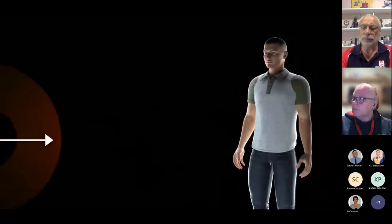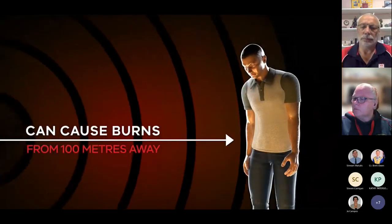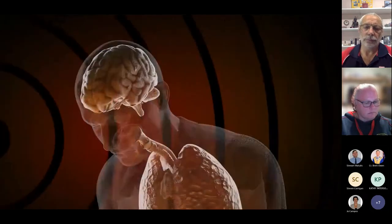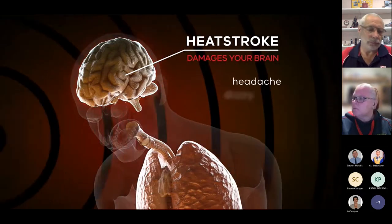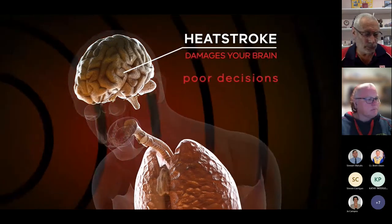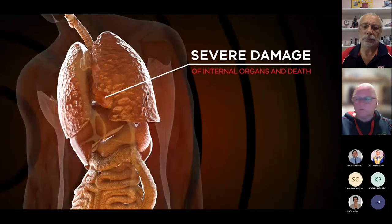For humans, radiant heat can cause burns from 100 metres away and cause a dangerous increase in body temperature. Radiant heat can cause the rapid onset of heat stroke. Heat stroke damages your brain, meaning you won't be able to concentrate to make good decisions as the fire arrives. Other impacts include severe damage of internal organs and death.